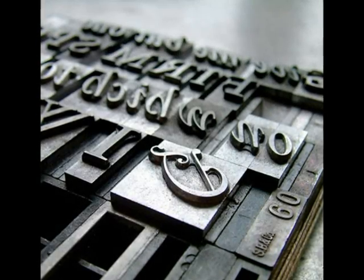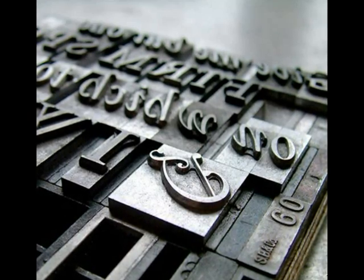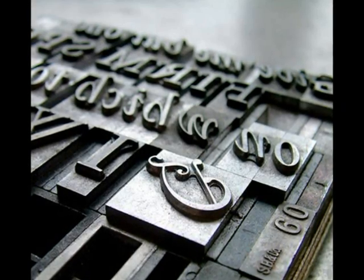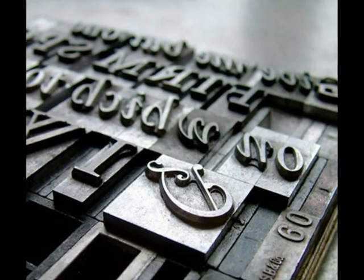Gutenberg made metal molds by the use of dies into which he could pour hot liquid metal in order to produce separate letters the same shape as those written by hand. Such letters could be arranged and rearranged many times as the printer wished, to create different pages from the same letters.